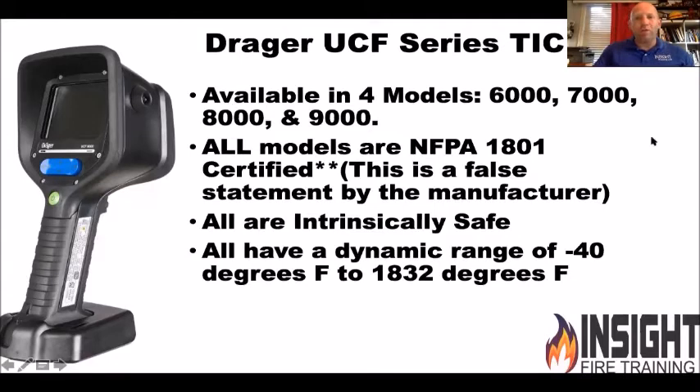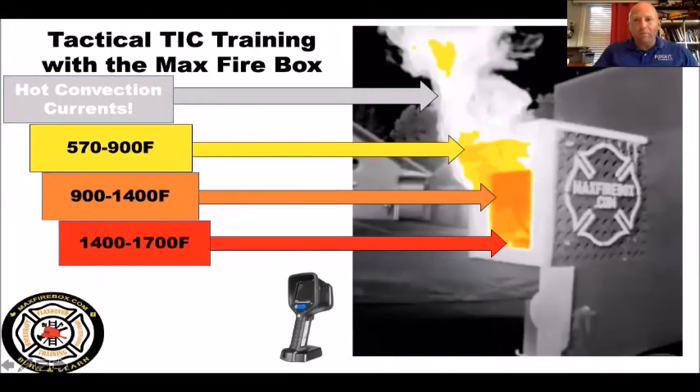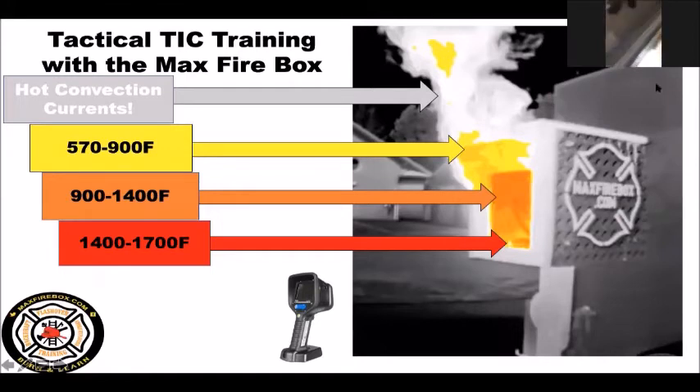Pay attention to what standard they were certified to and when, because it changes over time. All Drager cameras are intrinsically safe, which means they won't create an ignition source in a hazmat environment. They can see from negative 40 degrees Fahrenheit all the way up to 1,800 degrees — pretty impressive. Drager also records audio. You hear me? It records audio during training, so do not say things you shouldn't, because they will play it back and remind you.